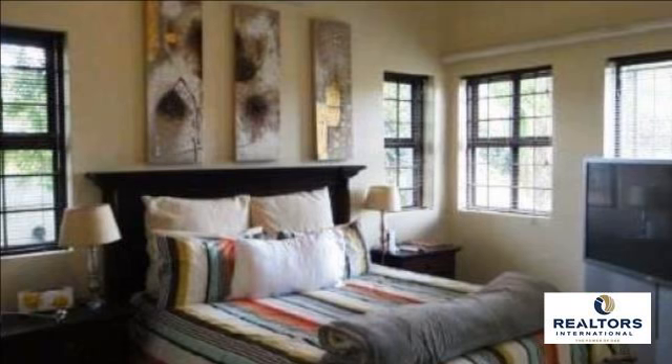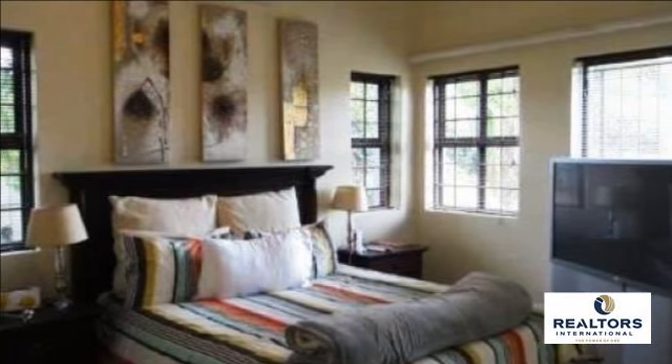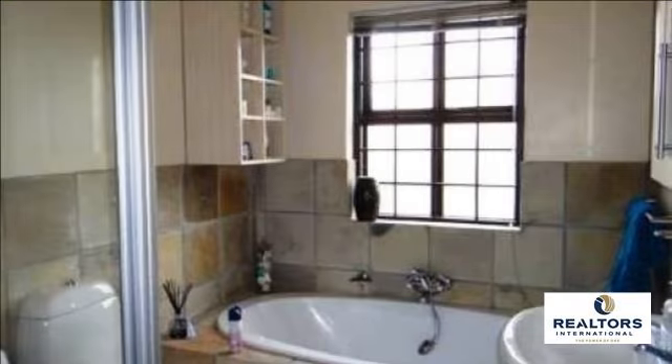Come and make this home yours today. For more information on this property or to arrange a viewing, please contact us.